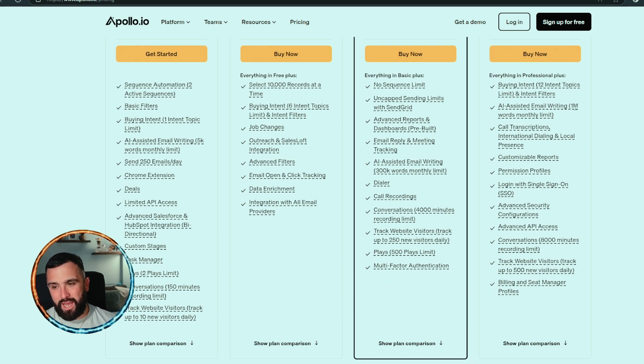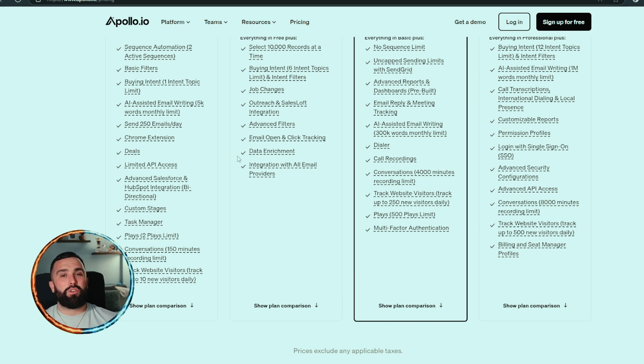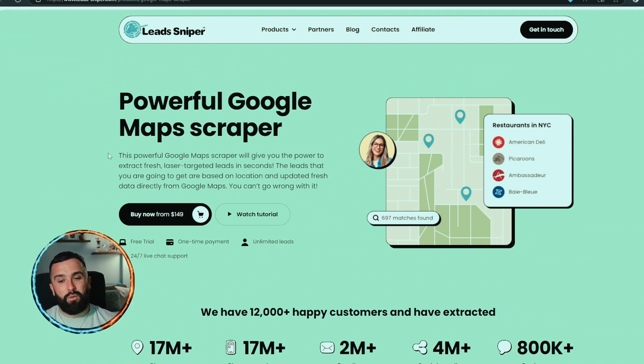With the organization plan you get unlimited email credits, everything in the previous tiers, the ability to select 10,000 records at a time, and email replies. Now I'm going to head over to Lead Sniper and show you how effective it is for lead generation. It's basically a powerful Google Maps scraper — linked directly to Google Maps itself, so the number of companies on there is virtually unlimited.